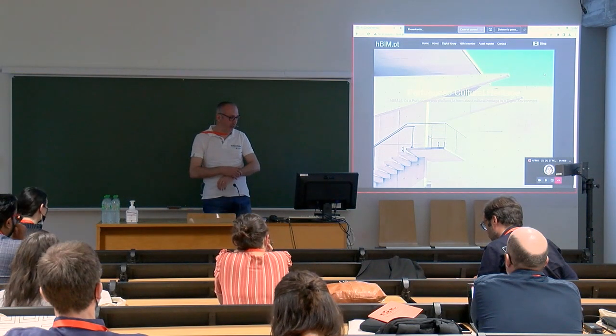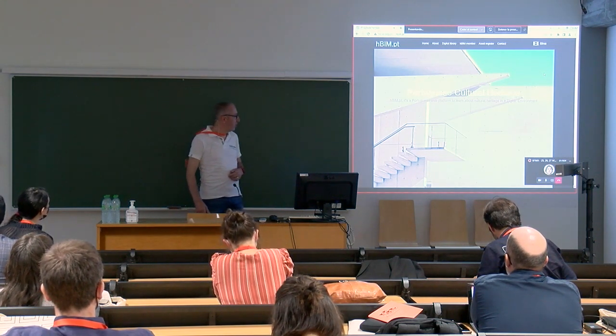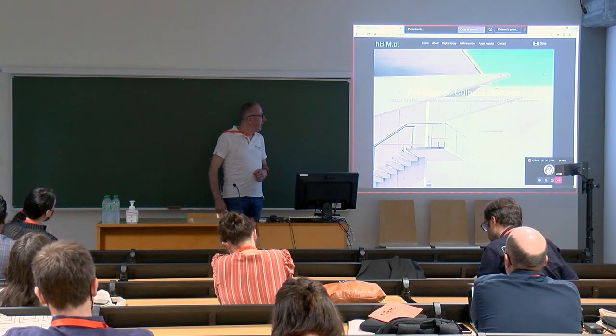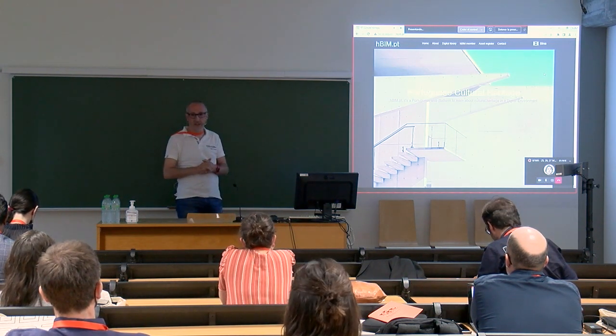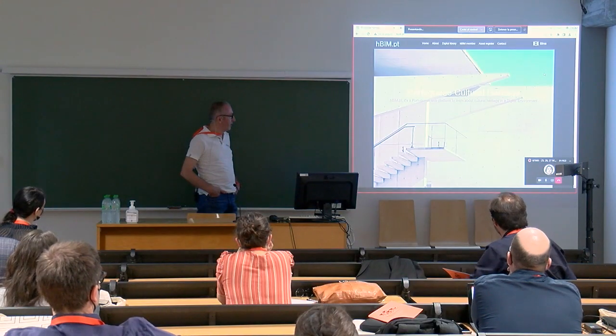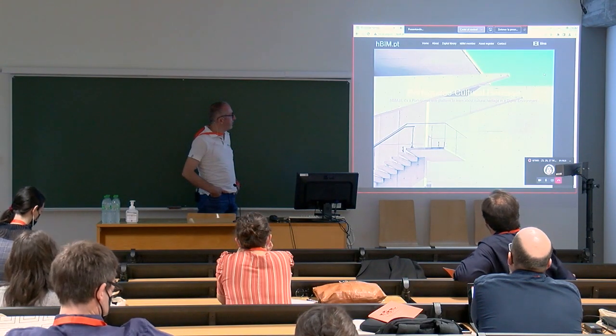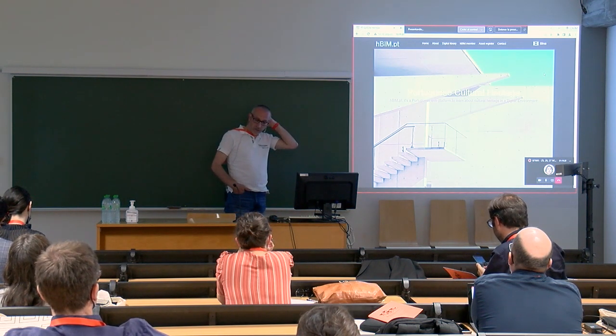Good morning everyone. My name is Patrik. I came from Porto and after a few years we started to develop an investigation about heritage cultural buildings in Portugal, and that is what I will present today.